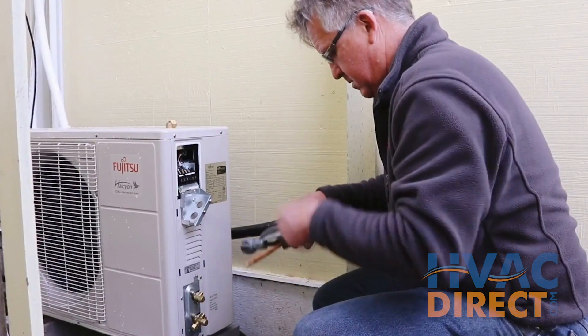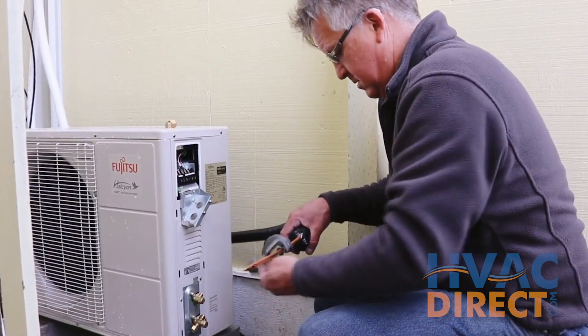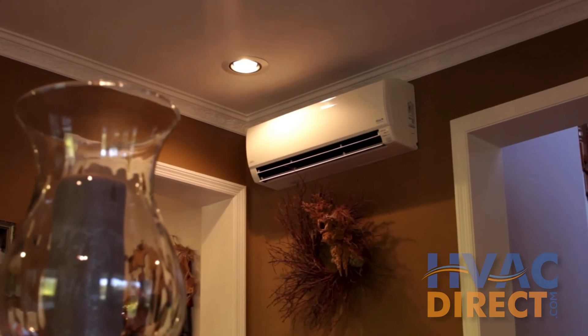Depending on your home's needs, your contractor will help you determine the right setup and location for these items.